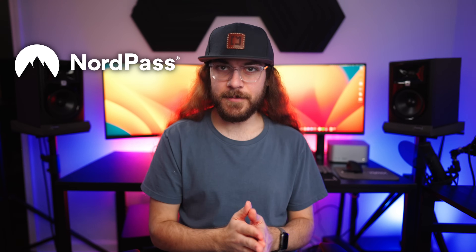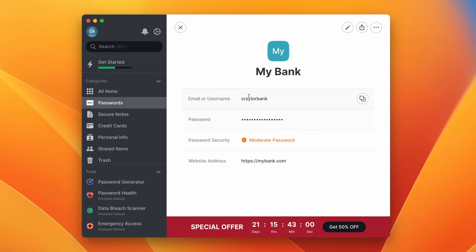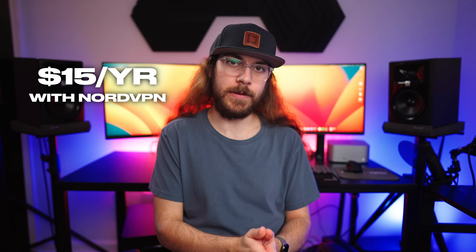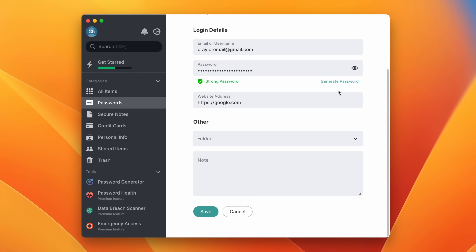NordPass is the youngest password manager on this list, by Nord Security, the parent company that brings us NordVPN. The NordPass UI is similar to Dashlane and it's got just the basics — it autofills your passwords, stores secure notes and credit cards, and lets you share login items with other NordPass users. It's $36 a year or $15 a year if you subscribe with NordVPN. But there's not much else to NordPass: no custom fields, no sharing public links, no storing two-factor authentication codes in your vault. It's super basic.